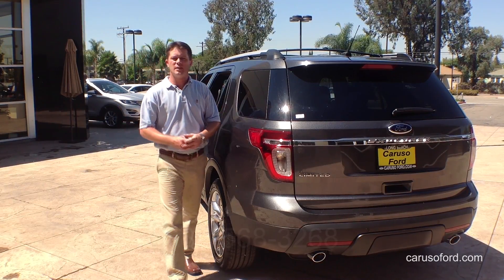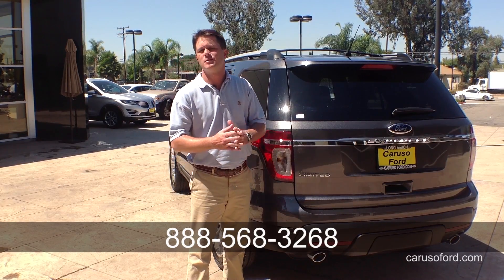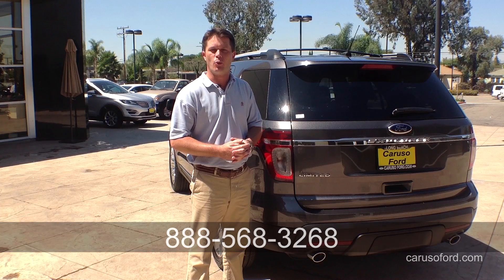Call us at 888-568-3268 to schedule your test drive, and come check out some of the special offers and incentives we have right now at Caruso Ford.